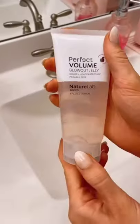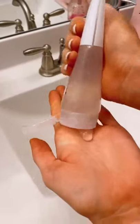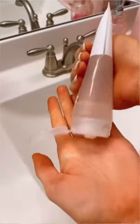This clean and cruelty-free brand called Nature Lab helps repair hair health by using plant stem cell science. Their entire line is available on Amazon, super affordable, and I'm obsessed.